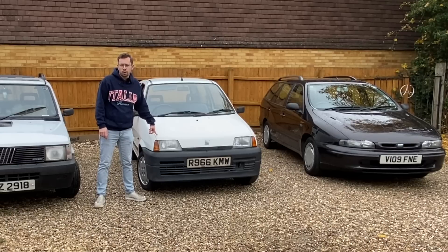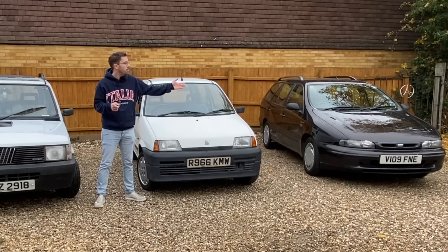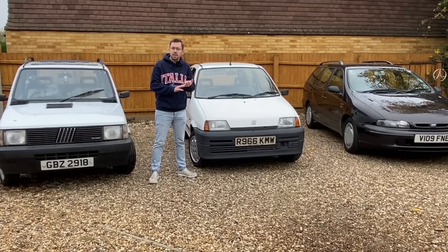The Cinquecento launched in 1991, but sold in the UK from 1993, was discontinued in 1998 when it moved on to the Seicento. The Marea over there, which is also the Bravo and Brava in a slightly different body style, was launched in 1996 and ran until about 2002. So for 1996 to 1998 these cars were sold alongside each other. 25 years later let's see how they stack up.